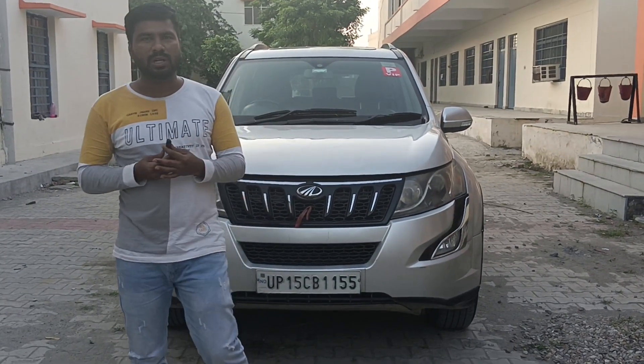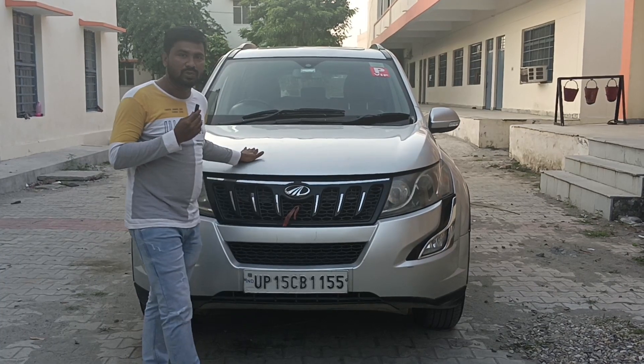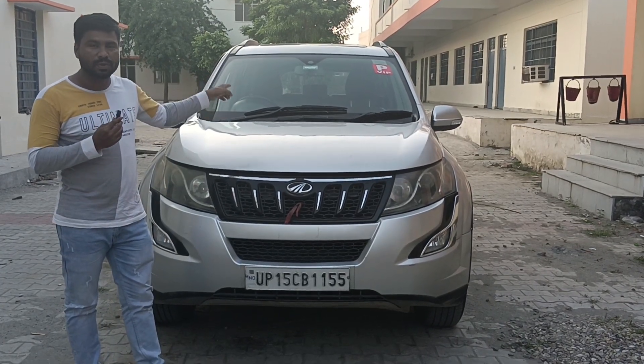Hi friends, my name is Dhama Ka Motori. This is a Sivalochu Sinko vehicle — the 2016 model W10 with sunroof option.